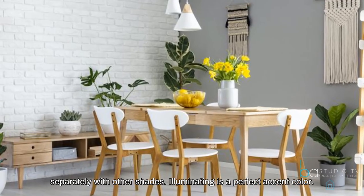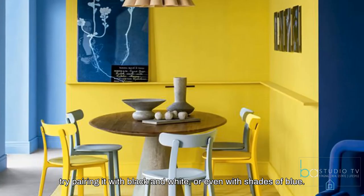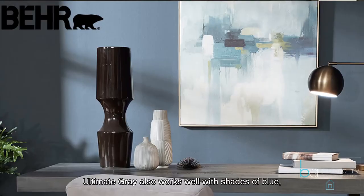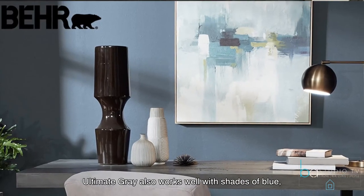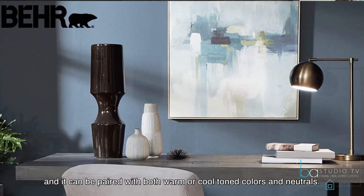Illuminating is a perfect accent color. For a bold look, try pairing it with black and white, or even with shades of blue. Ultimate Gray also works well with shades of blue, and it can be paired with both warm or cool-toned colors and neutrals.